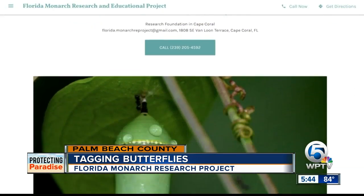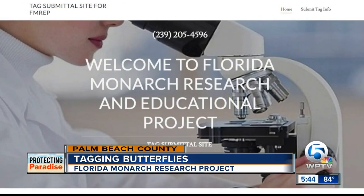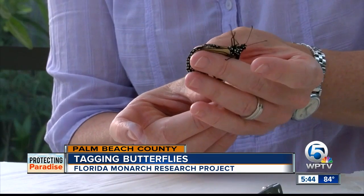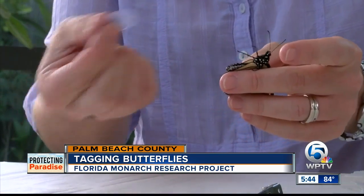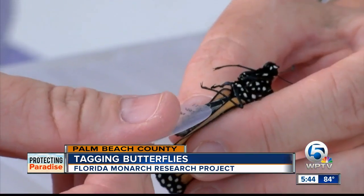That's why the Florida Monarch Research and Educational Project, a nonprofit out of Cape Coral, is recruiting citizen scientists from all over the state — just kind of pushing the abdomen forward a little bit just to get a little of the scales. This North Palm Beach couple has the routine down.